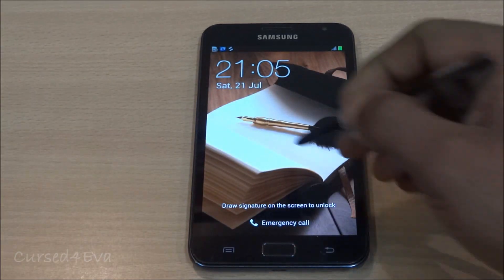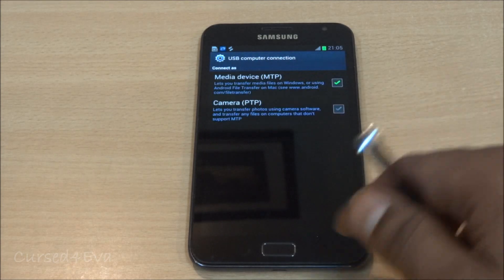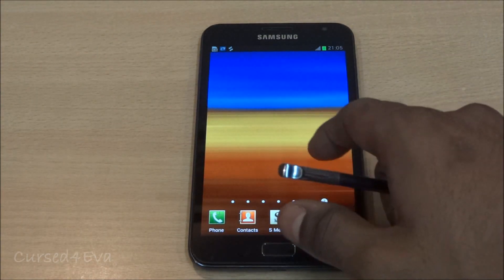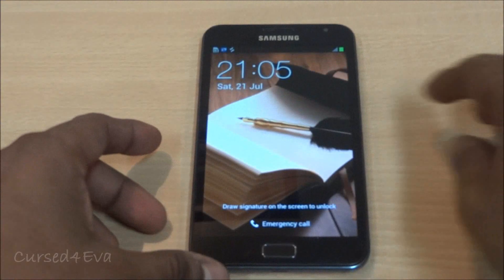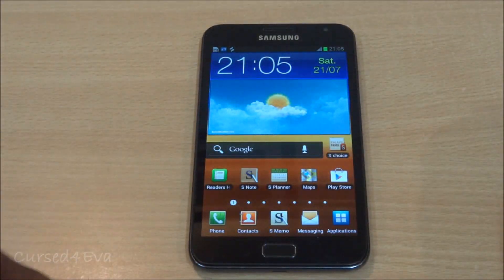The first one is signature unlock. I just had it set up, so you just use a signature here and the phone gets unlocked. That's a pretty cool feature and it works most of the time. It's not even necessary for you to use the S Pen — it works with your finger as well, so that's pretty decent.